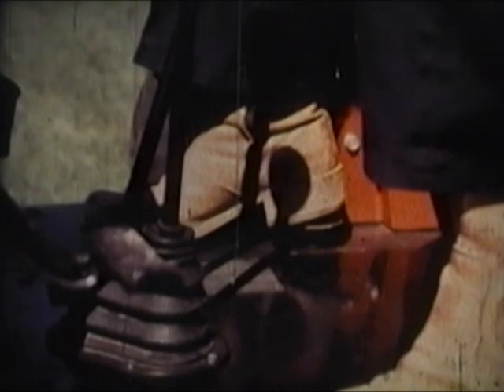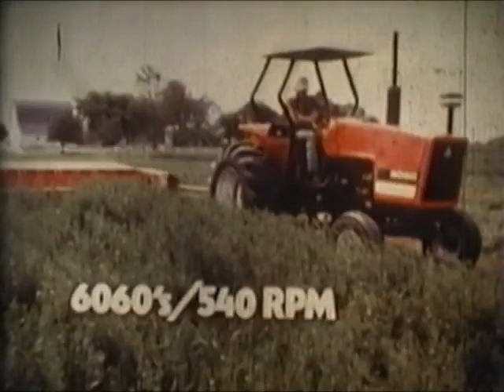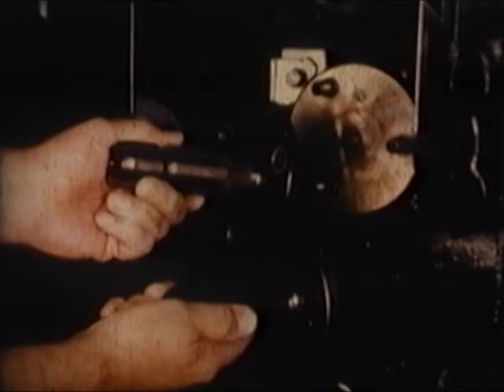The 6080s and 6060s have a mechanical differential lock operated by a foot button, and an independent PTO. This independent PTO allows you to stop ground travel while the PTO keeps rotating, or you can start and stop the PTO without affecting ground speed. The 6060's PTO operates at 540 RPM. The 6080s have a dual PTO of 540 or 1000 RPM. This is a dry socket PTO, easily changed without leaking any oil.